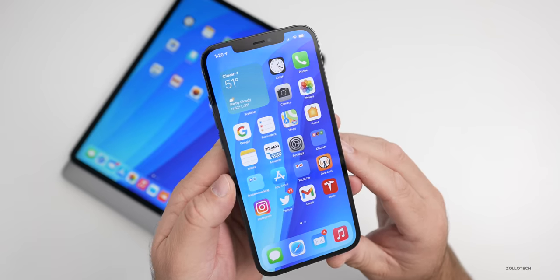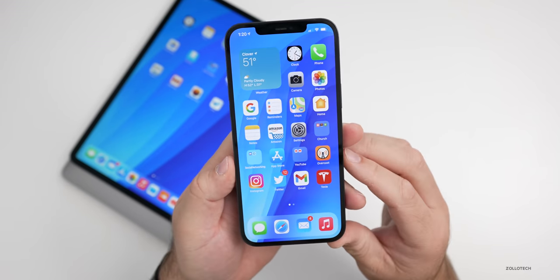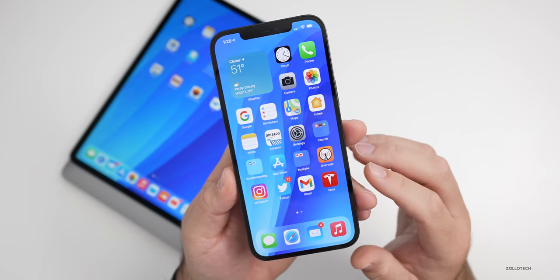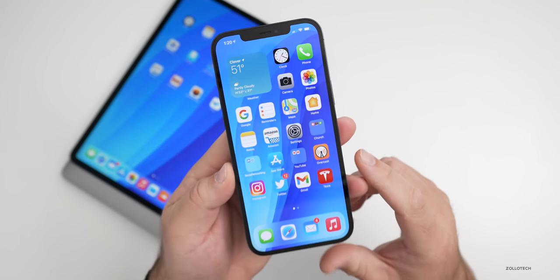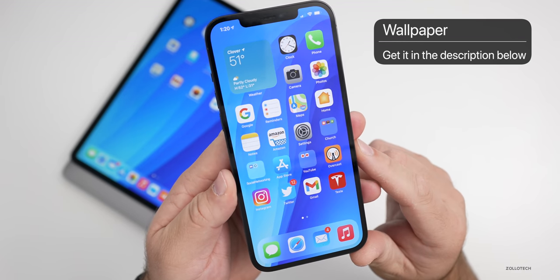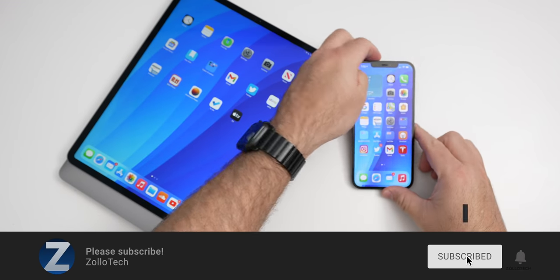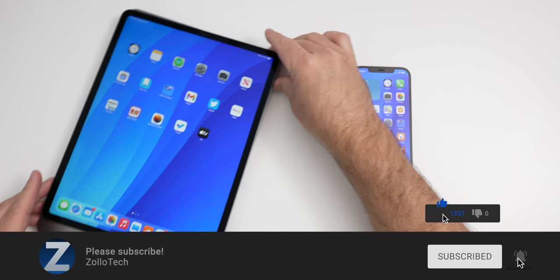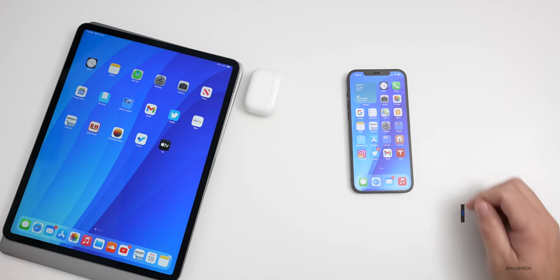That's it for this week's news. That's a ton of information — it was really unexpected to see that much at once about Macs, but I'm looking forward to them. Let me know which one you're looking forward to most in the comments below. If you'd like to get your hands on the wallpaper, I'll link it in the description. If you haven't subscribed already, please subscribe, and if you enjoyed the video, please give it a like. Thanks for watching — this is Aaron, I'll see you next time.